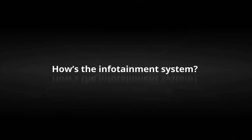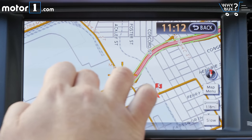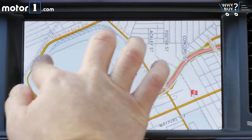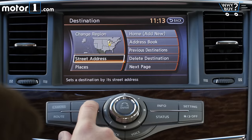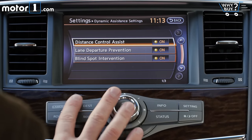How's the infotainment system? This is where the Armada really shows its age. Yes, there's a touch screen and basically functional software, but it doesn't have normal things like pinch to zoom or even Apple CarPlay or Android Auto, which are becoming expected in all segments.